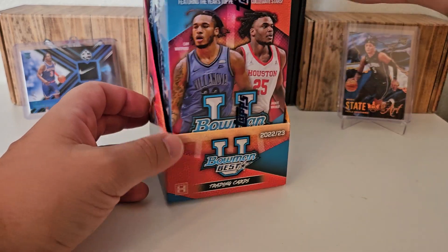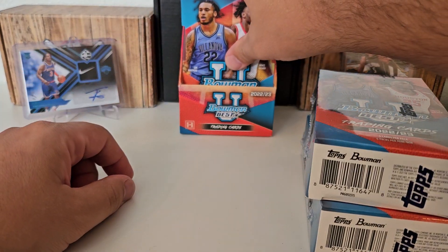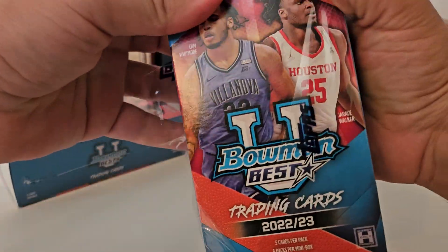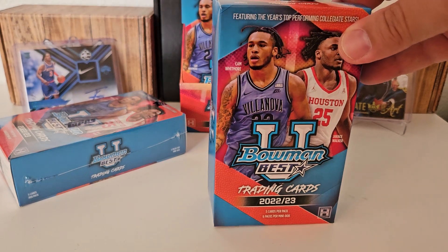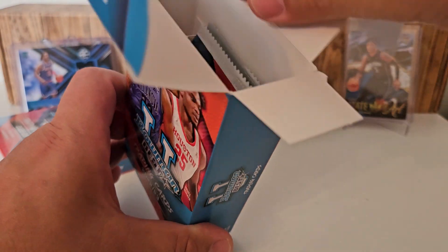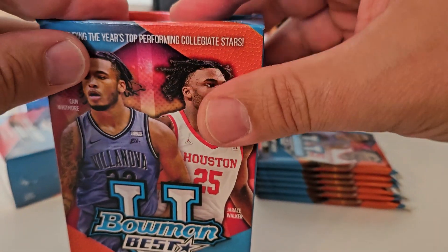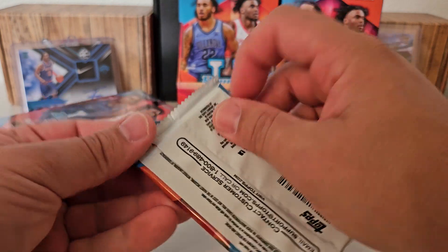You guys can see what the box looks like. Nothing really crazy to it. We're going to open this up for our two little mini boxes. Put this one display back there. Set our mini boxes there, get our cellophane off of these. Now if I pull something big that I don't catch, I'll look these up after the video guys. Please do me a favor and let me know if there's somebody big that I pulled and I just didn't realize it, because there's a very high potential of that here. My college basketball game is not strong. I will be the first to admit it. We should be getting a couple autographs out of here today.